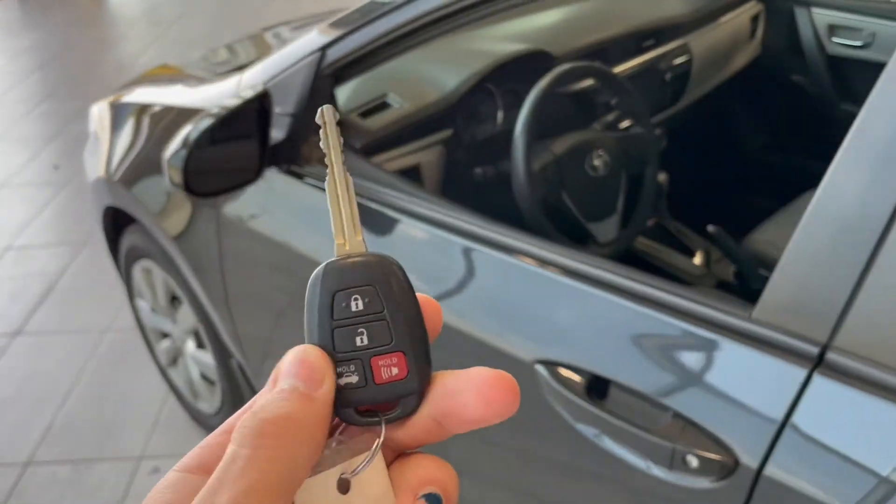Helping us inside is our key fob here. It has a lock and unlock button. We're going to take a look inside the driver's side first.